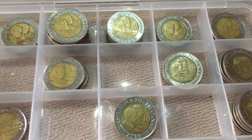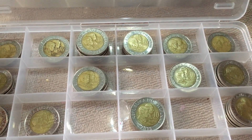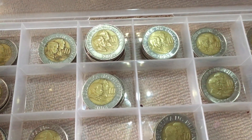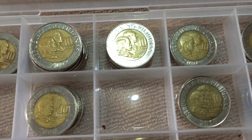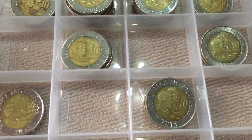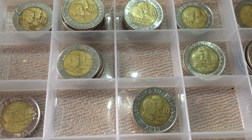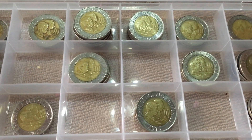Here you can see the empty spaces in between the coins, and that means I don't have 2007, 2009, 2014, and 2016. That's my job — hunting those years. Good luck to me!